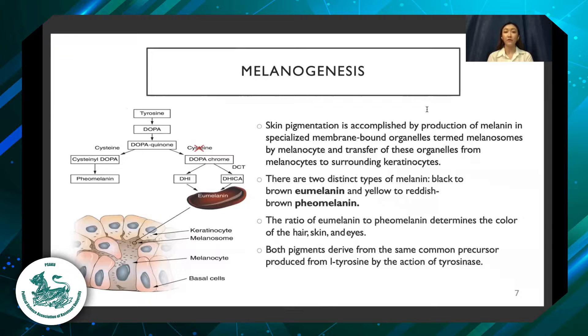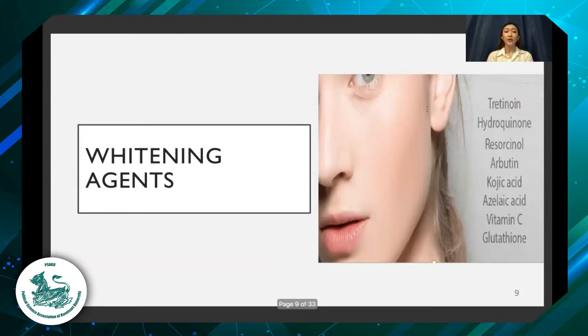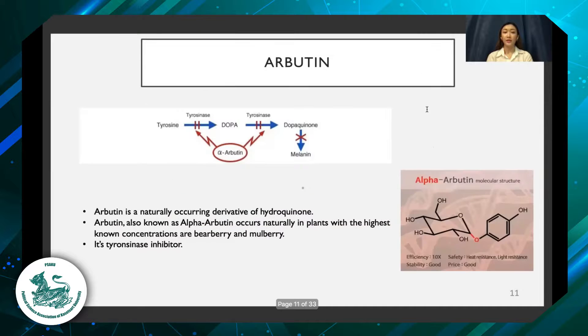Melanogenesis is the production of melanin and its transportation to the surrounding keratinocytes. Any agents that can interfere with the process of melanogenesis can be used as a whitening agent. To classify whitening agents, there are chemical agents and physical therapies. Hydroquinone is a standard chemical whitening agent, but its use is limited nowadays because of its long-term side effects.